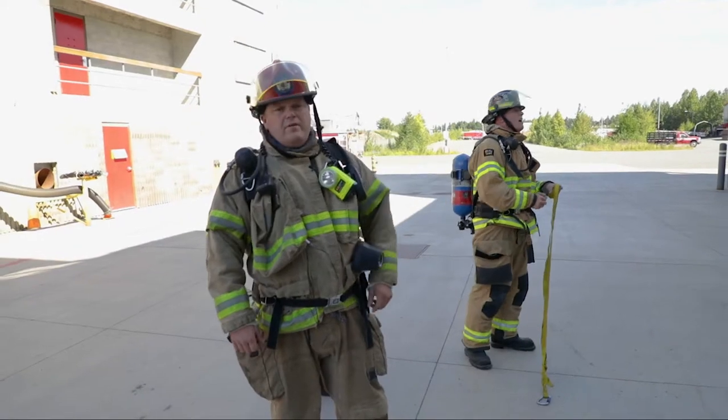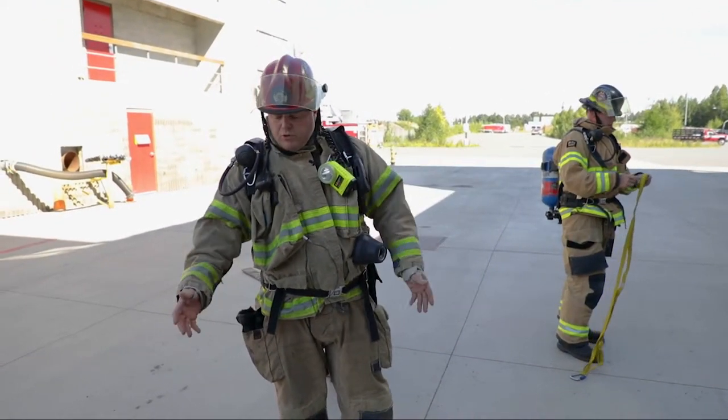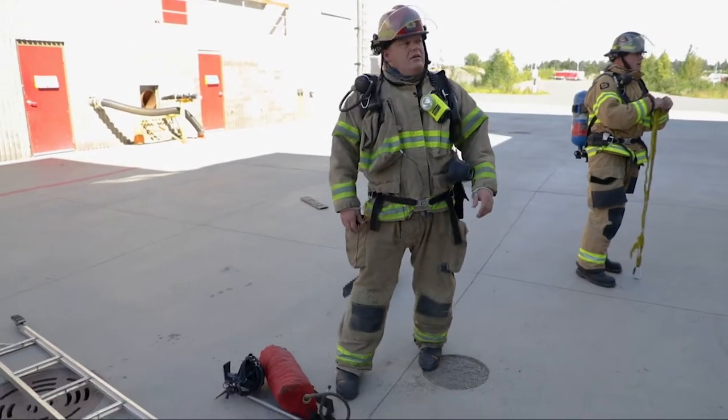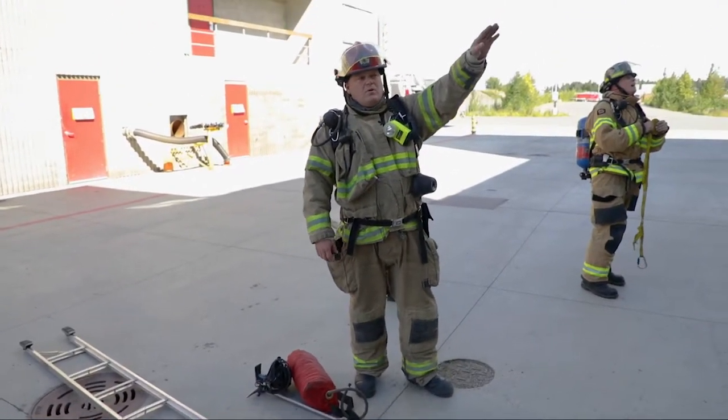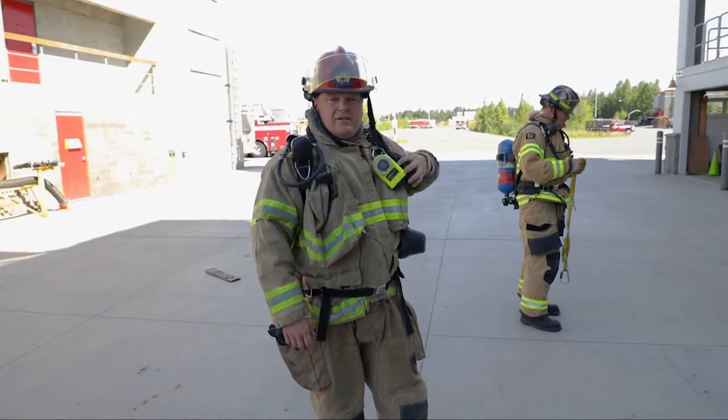Alright, this is Evolution. We're going to do a third floor rescue. In this case, as before, we have the same tools and equipment that you see out here, but we have to use the ladder to access the upper floor. When we do something like this, it's a lot more dangerous. It's a lot tougher to get people out of an upper floor.